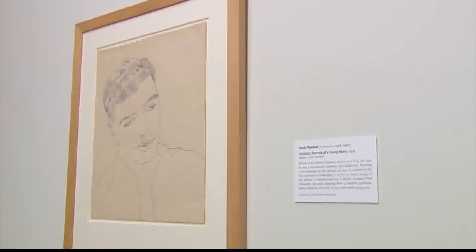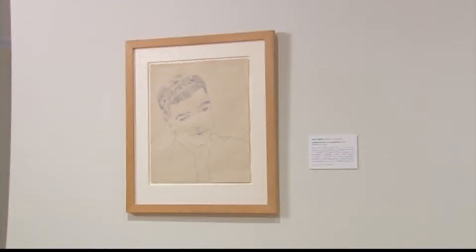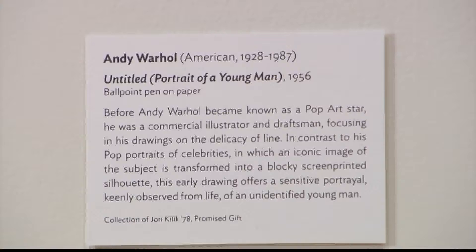There's a piece in this collection that is going to be a future gift for UVM. In Killick's collection, it is a very early Warhol drawing — a 1956 drawing of a young man, ballpoint pen on paper. It's an absolutely beautiful drawing, and it's not what you think of when you think of Andy Warhol. The Fleming already has a solid collection of Warhols, and this is by far the earliest. It's a promised gift that will come to the museum at some point far in the future.